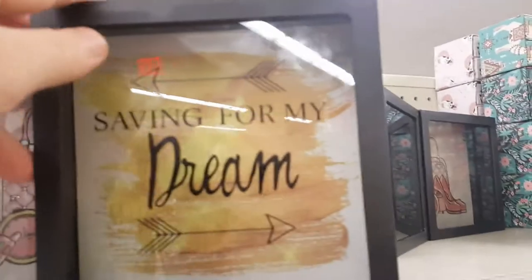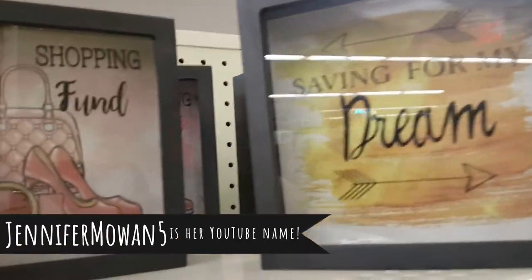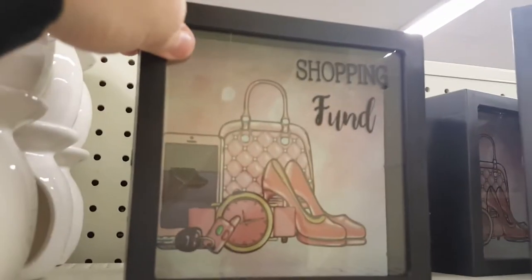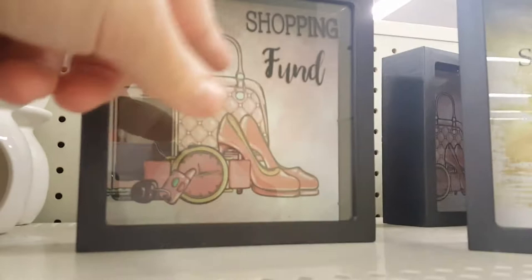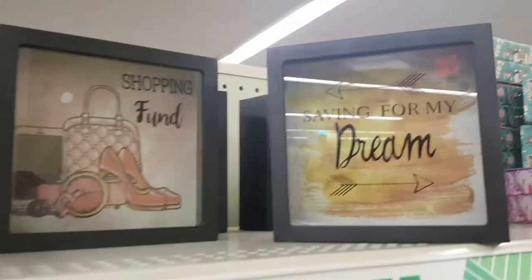There was another YouTuber, Jennifer Moen, who does DIYs with these glass banks — she takes out the back and the top and creates a whole little scene inside. I'm going to try to do that too.